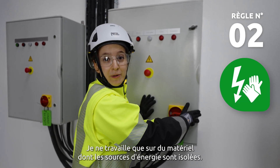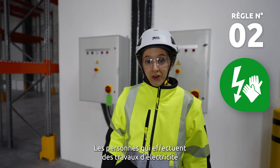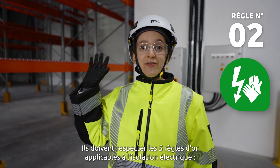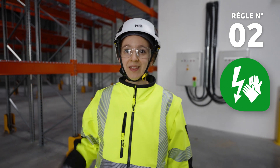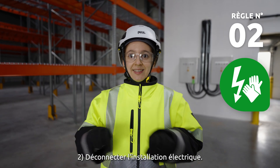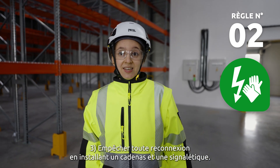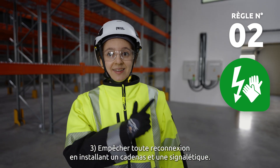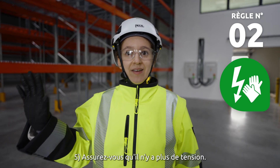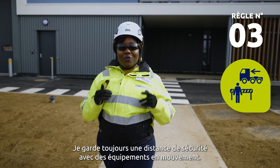I only work on equipment whose energy sources are isolated. People who carry out electrical work must have dedicated accreditation meeting French standards. They must adhere to the five golden rules applicable to electrical isolation: one, protect and mark the area; two, disconnect the electrical installation; three, prevent any reconnection by putting up a padlock and signage; four, perform energy dissipation; five, ensure there is no remaining voltage.